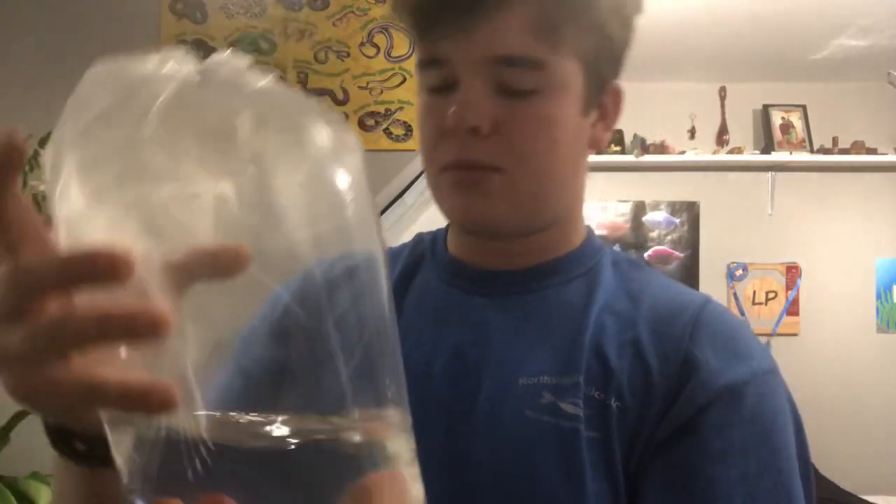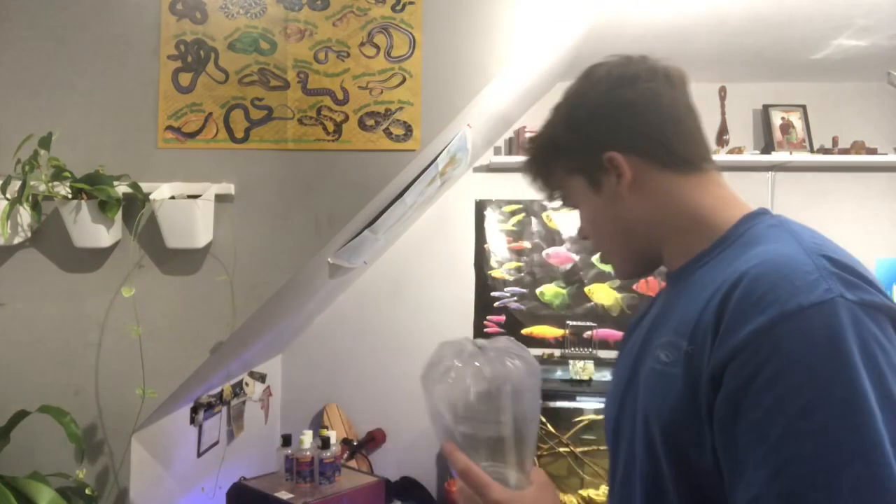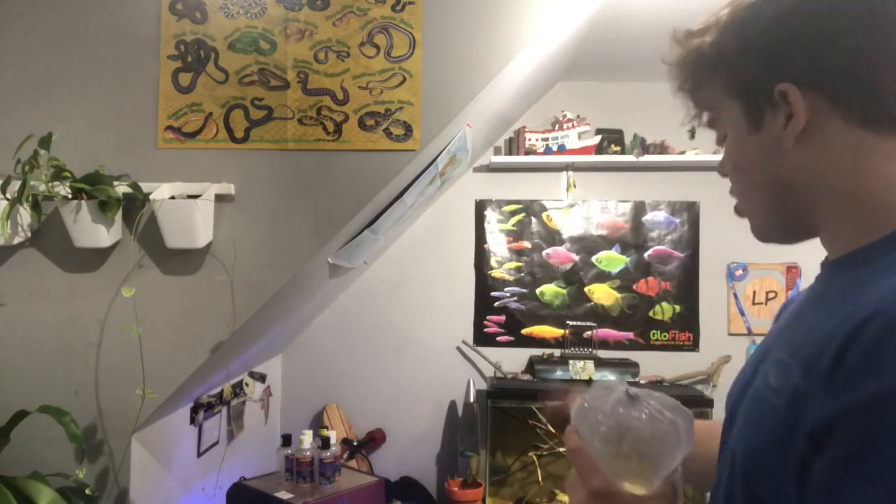We also got some feeder shrimp, some ghost shrimp, and a couple of feeder guppies that got stuck in the net. I'll just be keeping these in a 2.9 gallon tank right here. I just need to figure out a place for it — all it needs is a bubbler.